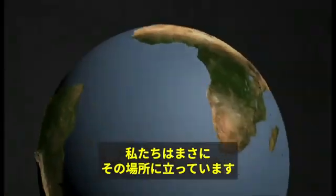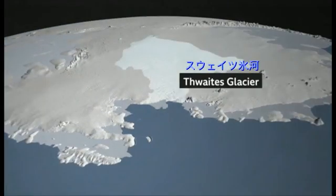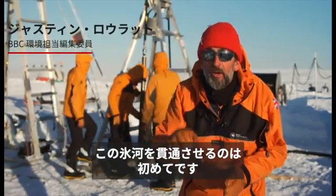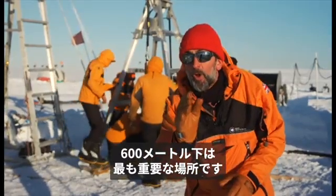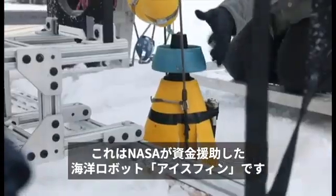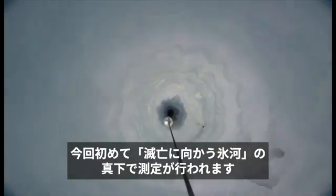We're standing right on it. This is a historic moment — the first time anyone has tried to drill down through this glacier. Beneath the 600 metres of ice below me is the most important point of all: the point at which the ice meets the ocean water. This is IceFin, a NASA-funded robot submarine. This is the first time any measurements have been taken beneath what they call the doomsday glacier.